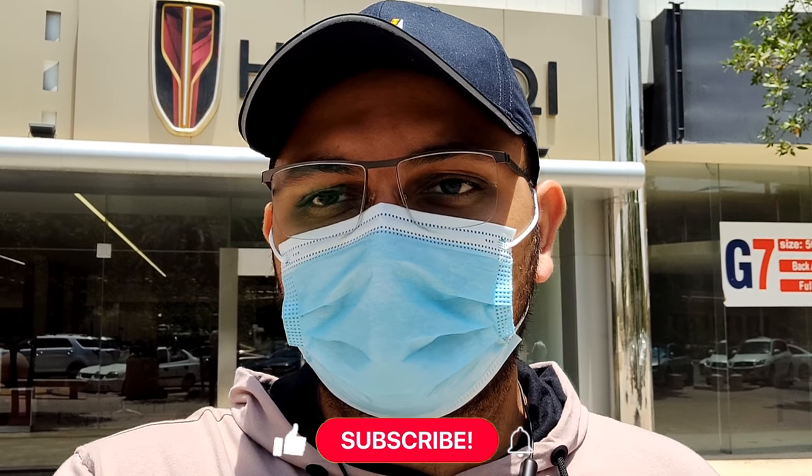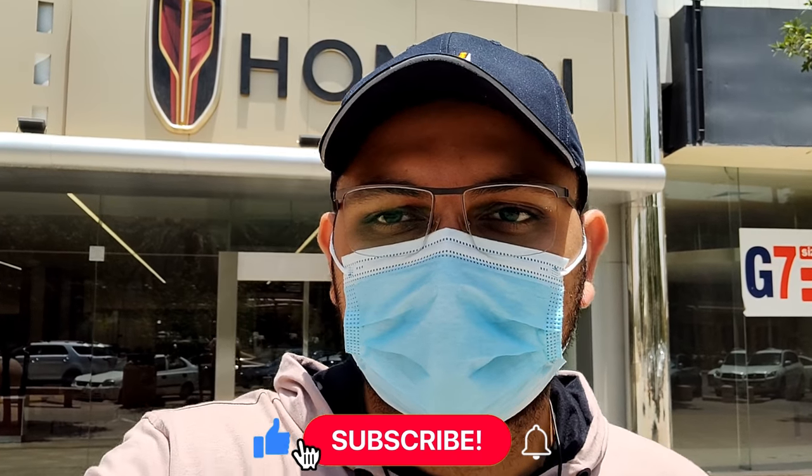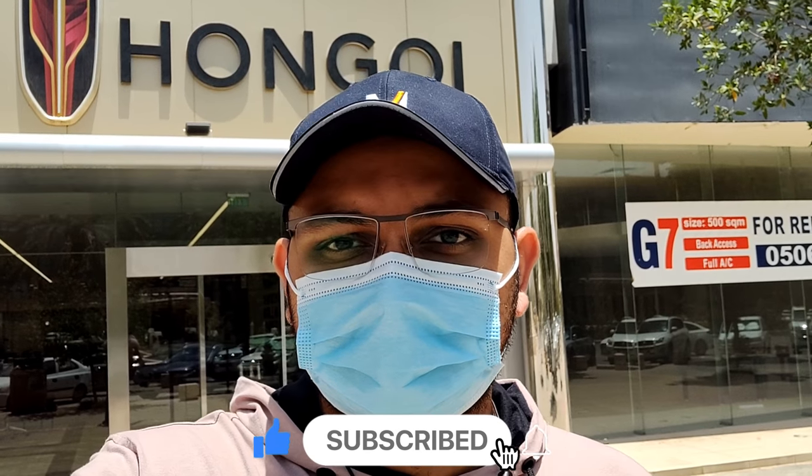That was the video on the HongQi H9, their flagship sedan — hope you enjoyed it. If you have any questions, ask me down in the comments below. Do like the video, subscribe to the channel, and hit the bell icon so you'll be the first to know when I upload new videos. Also follow me on Instagram where I'll be posting pictures of the car and some cinematic reels. Thanks for watching — see you in the next video!